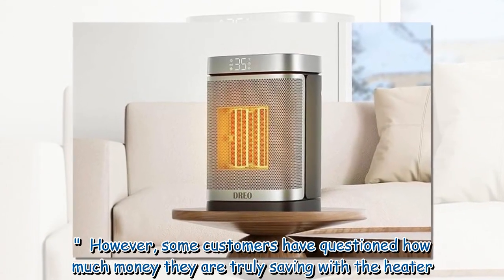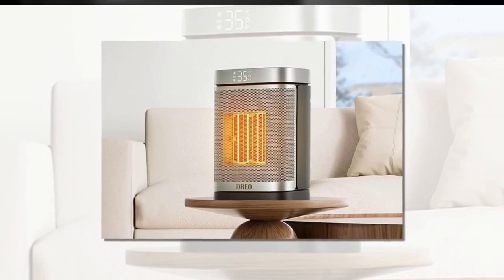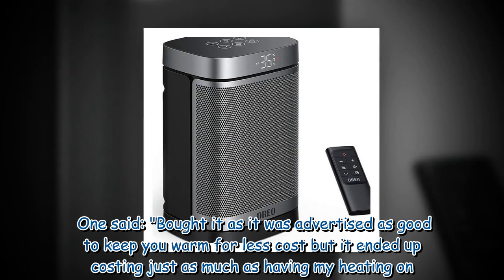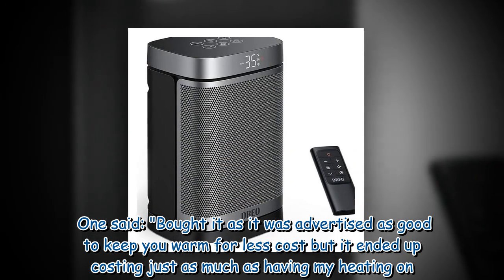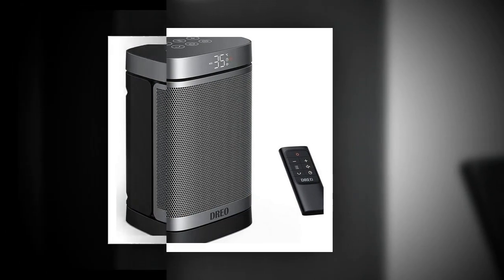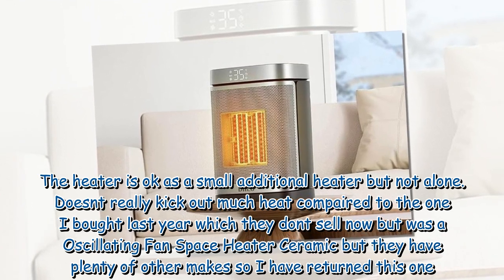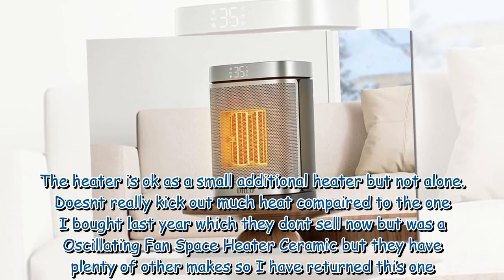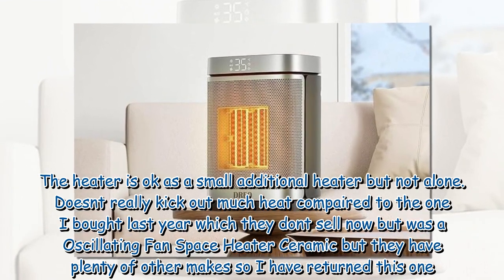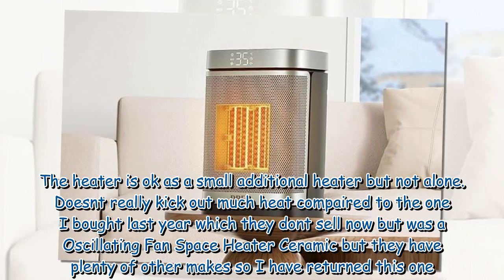However, some customers have questioned how much money they are truly saving with the heater. One said: "Bought it as it was advertised as good to keep you warm for less cost, but it ended up costing just as much as having my heating on. The heater is okay as a small additional heater but not alone. Doesn't really kick out much heat compared to the one I bought last year, so I have returned this one."